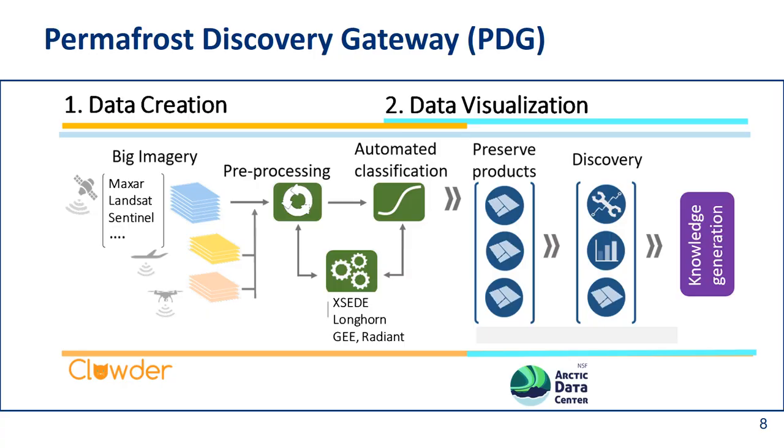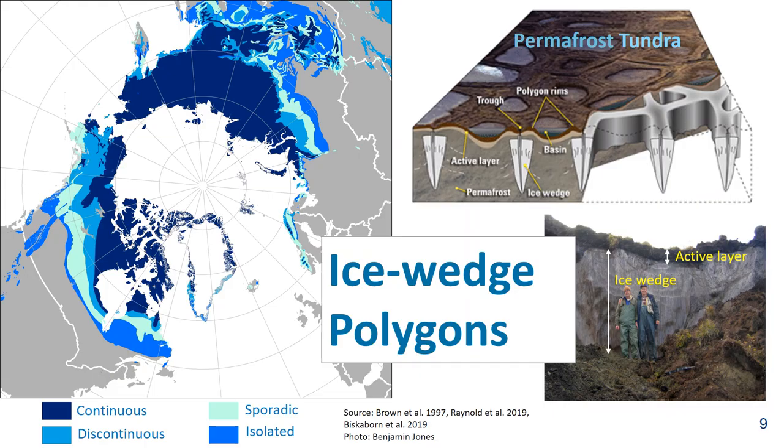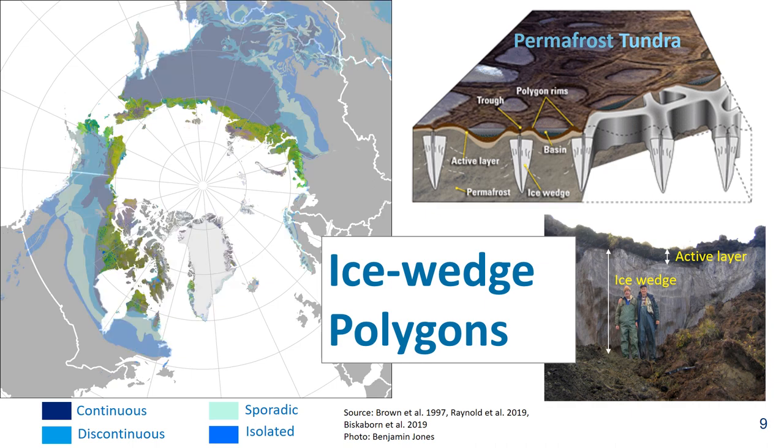In my talk I focus on the data creation aspects of the Permafrost Discovery Gateway, using high-resolution Maxar data and automated analysis to create science-ready products. One of the key features we see in the permafrost tundra region is the ice wedge polygon — the most widespread landform in that region and a critical player in the permafrost tundra system, controlling hydrology, vegetation dynamics, and many other processes. We largely don't know the distribution and conditions of these ice wedge polygons, so we need better maps.